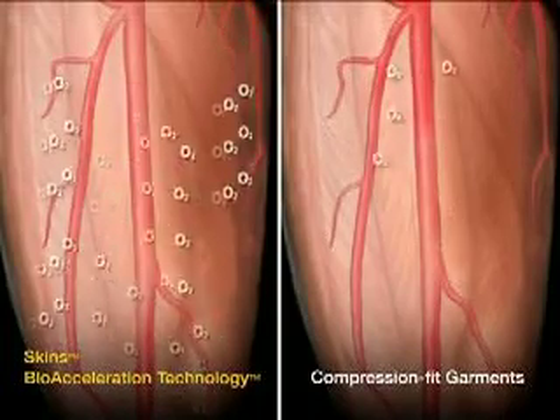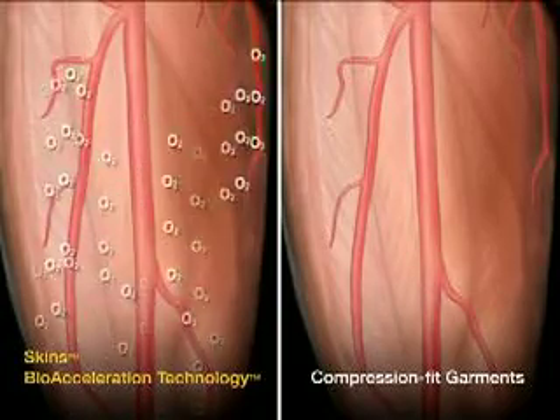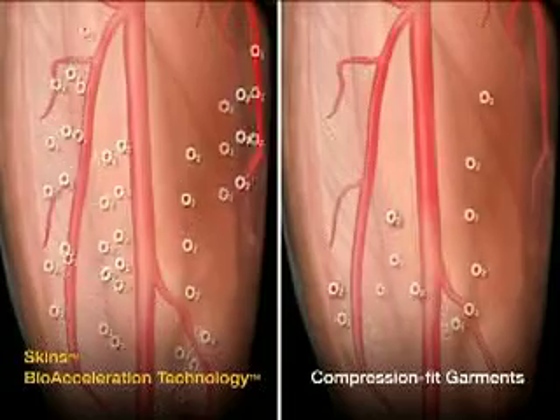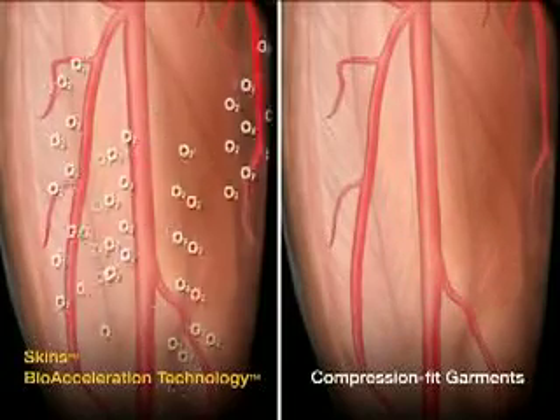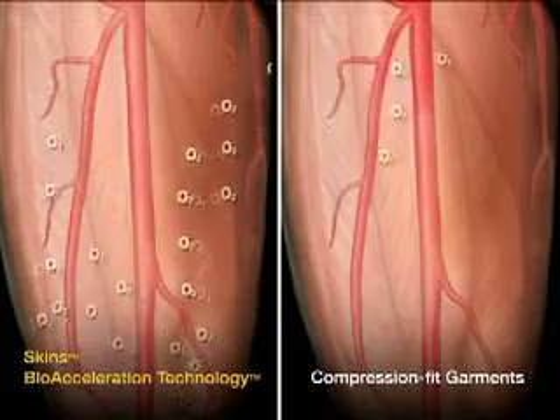As more oxygen is available to cells, they are able to perform more effectively, increasing the muscles' ability to maintain strength and endurance. There are other important benefits to accelerated blood flow.